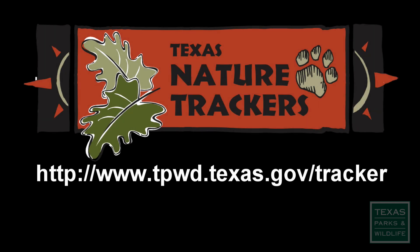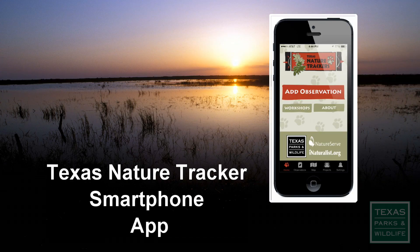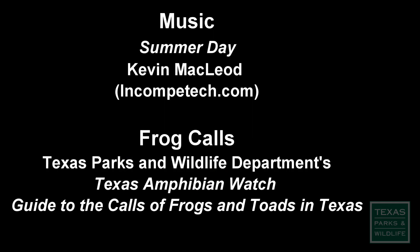Learn more about Texas Nature Tracker volunteer nighttime frog call surveys and other opportunities on our website and also through this smartphone app. So remember, life's better outside — so get out there and start tracking.